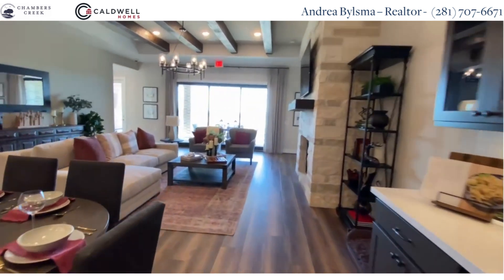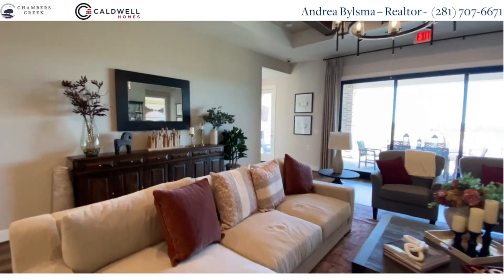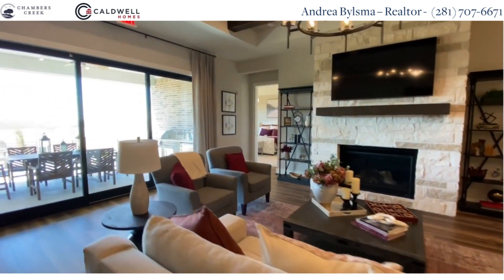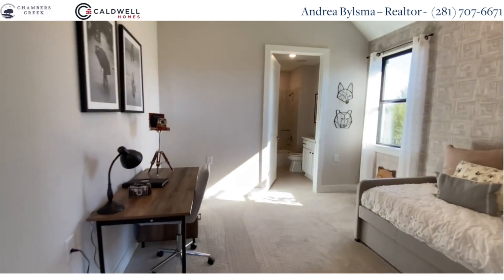You can also buy more space by having what they call a Texas basement — it means they build a stair going from the garage to a second floor, enlarging your space to fit your need.